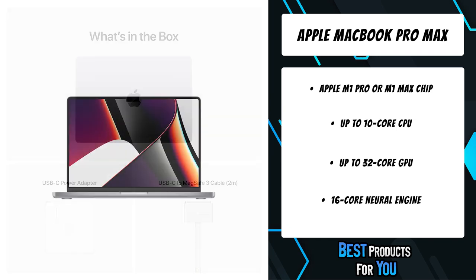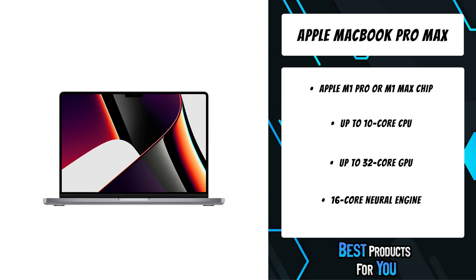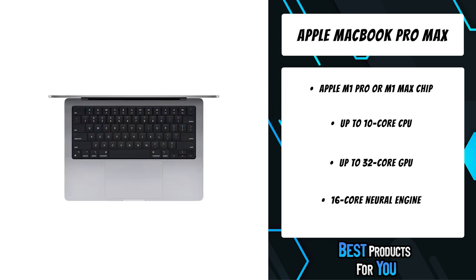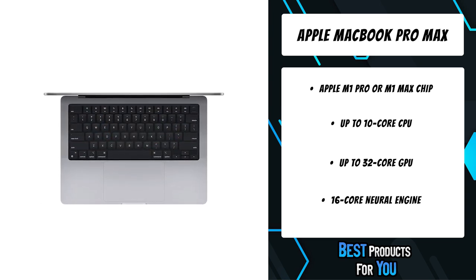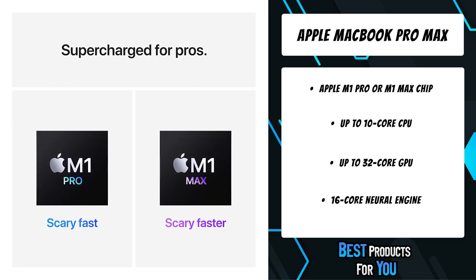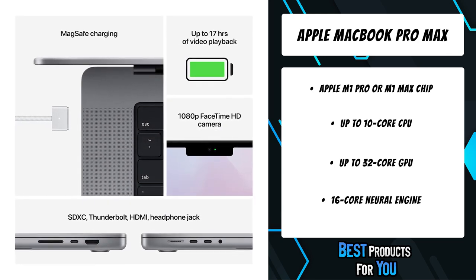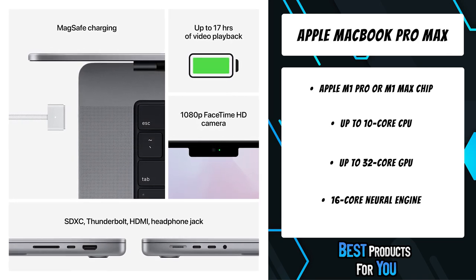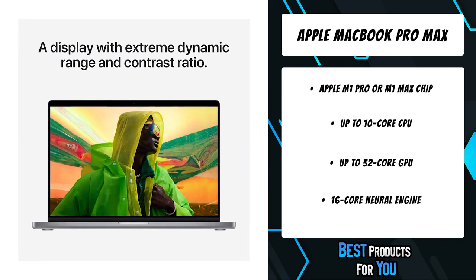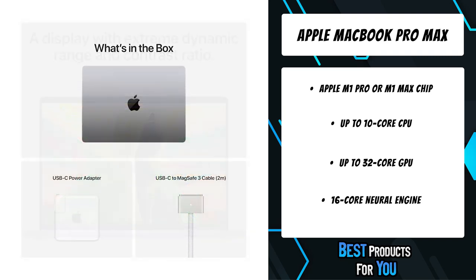M1 Max is the most powerful chip ever created for a pro notebook, with 10 CPU cores, up to 32 GPU cores, and a 16-core neural engine. It delivers two times faster graphics processing and doubles the memory bandwidth of M1 Pro. It also has a dedicated media engine for decoding and two for encoding, with up to two times faster video encoding and two ProRes accelerators for even higher multi-stream performance.